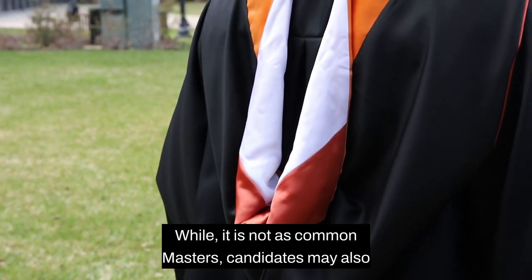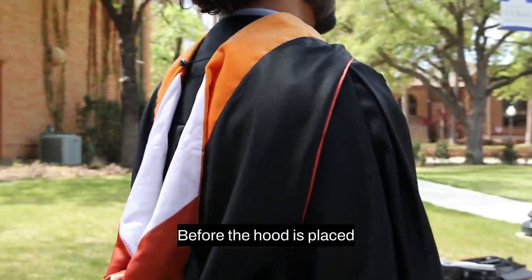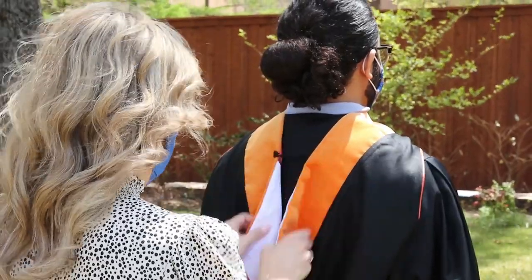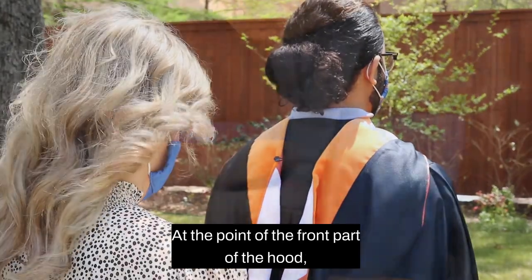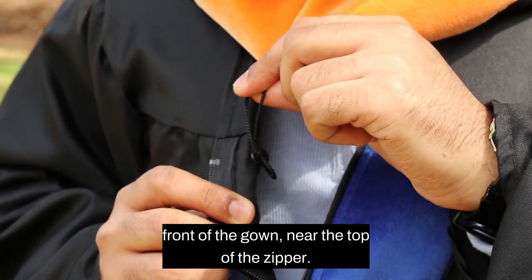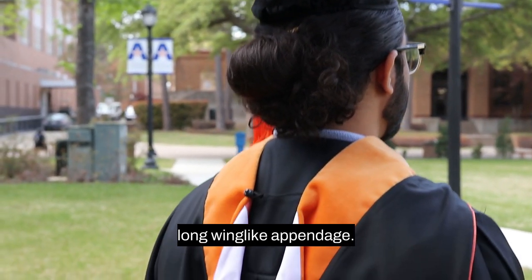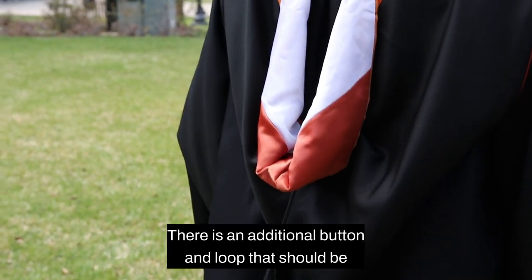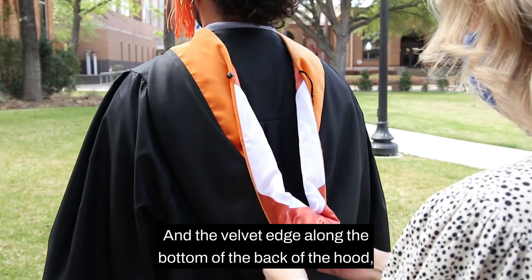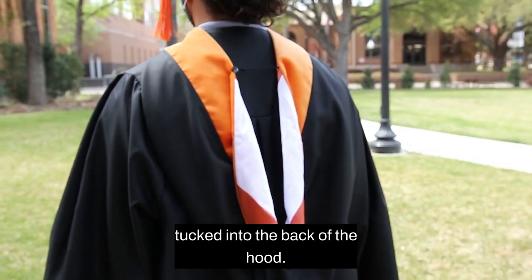While it is not as common, master's candidates may also wear cords or stoles. If worn, cords and stoles should be placed around the shoulders before the hood is placed. The master's hood should be placed with the velvet side showing and the satin side underneath. On most hoods, there is an elastic loop at the point of the front part of the hood, which may be attached to a button on the inside of the front of the gown near the top of the zipper. The master's hood also features a long wing-like appendage that hangs at the bottom of the back of the graduate. There is an additional button and loop that should be connected between the graduate's shoulders, and the velvet edge along the bottom of the back of the hood should be folded to show the orange and white satin. Any unfinished edges of the hood should be safely tucked into the back of the hood.